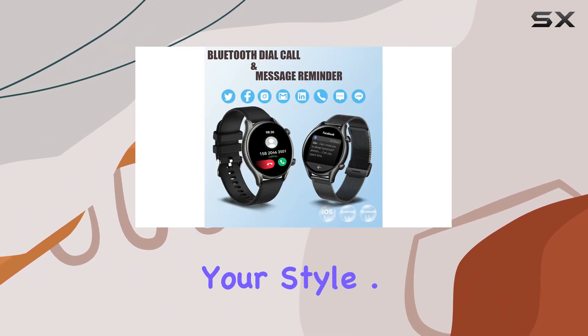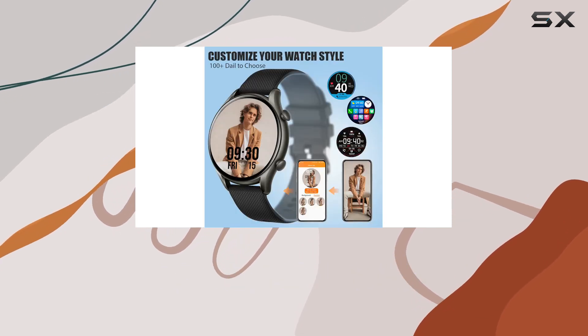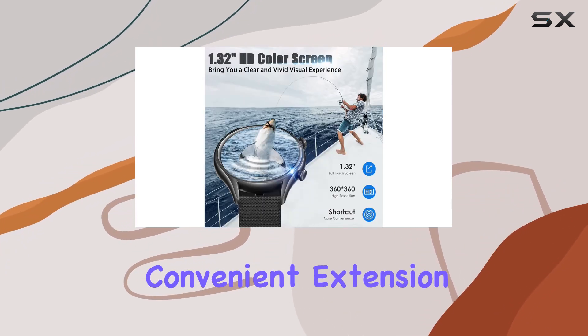One standout feature is the call functionality, allowing you to receive and dial calls directly from your wrist. The built-in speaker and microphone ensure clear communication, making it a convenient extension of your smartphone.